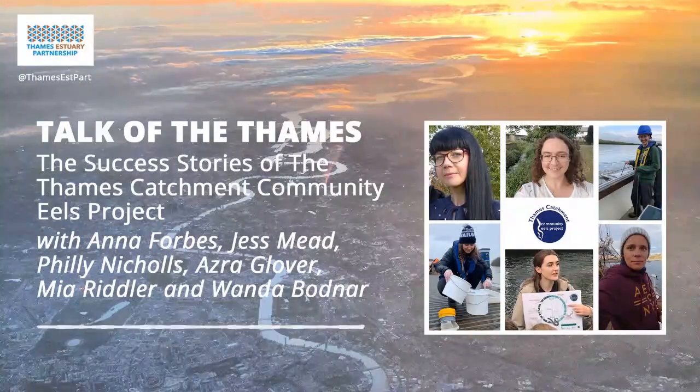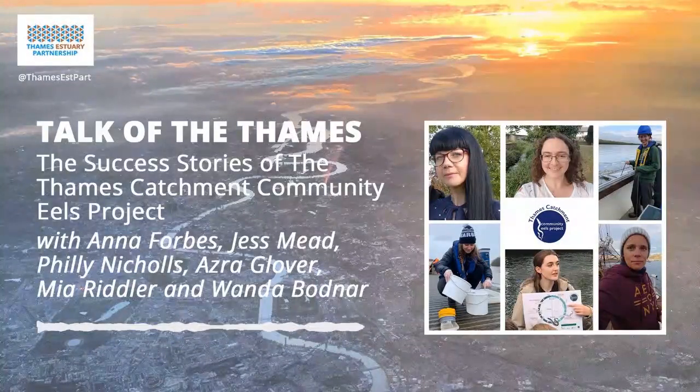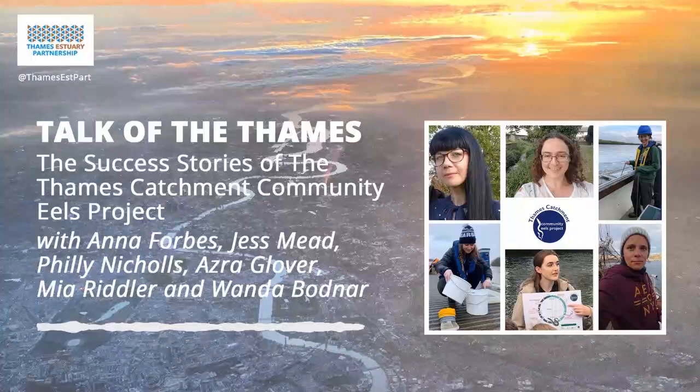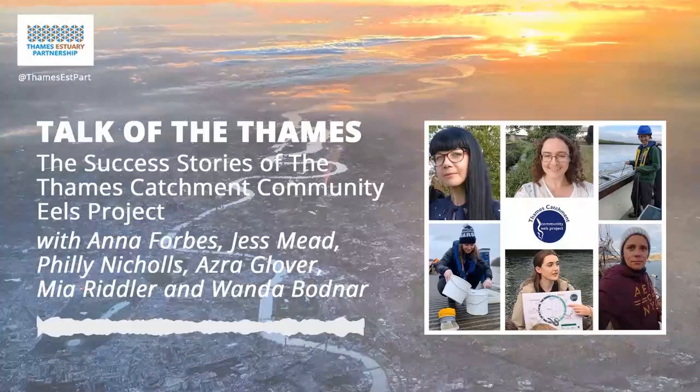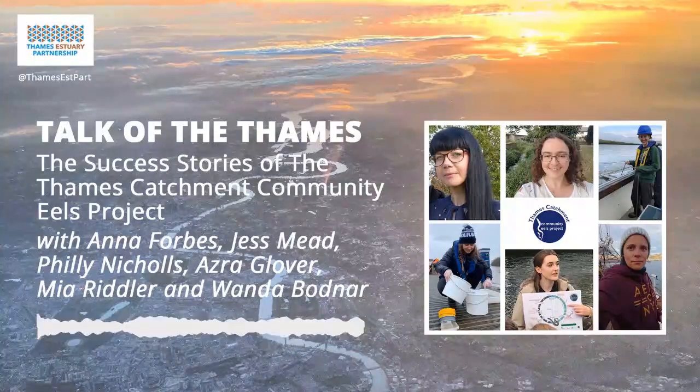You're listening to a Thames Estuary Partnership podcast, celebrating London's famous tidal river. We hope you enjoy it. Hello, and welcome back to another episode of Talk of the Thames. I'm your host, Chloe Russell, and on today's episode, I'm bringing you a special programme all about the Thames Catchment Community Eel Project. Today marks the day of Wild Fish Migration Day, and who could have picked a better day to share this episode?